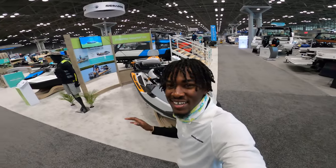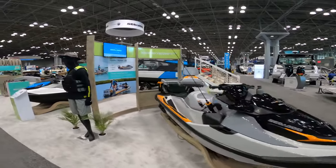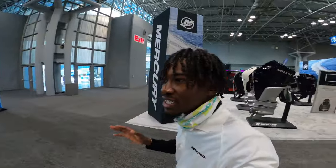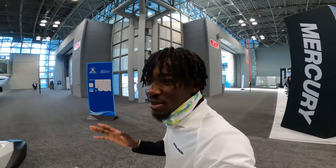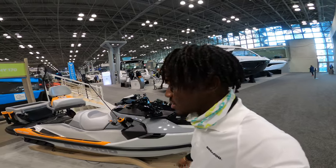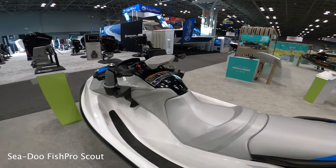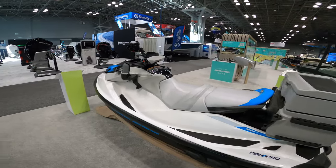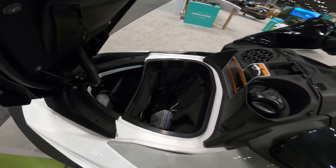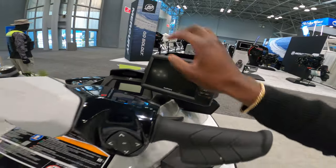Last but not least, we have the Fish Pro Trophy right here at the front of the Sea-Doo booth, as well as the Fish Pro Scout. You guys know a lot about these platforms from my previous videos, but I'll go into a little bit of specifics. Here we have the Scout, which is based off the Sea-Doo GTI platform. Starting up front, we have our front bin organizer and storage, and moving around, we have our GPS and bottom finder.